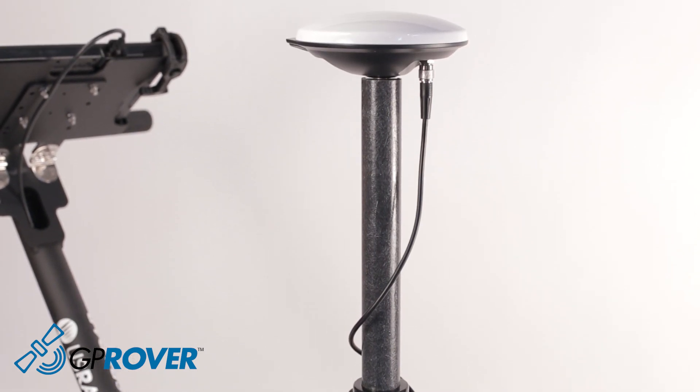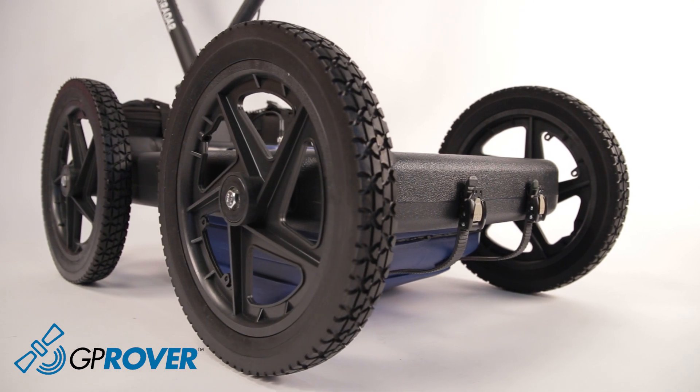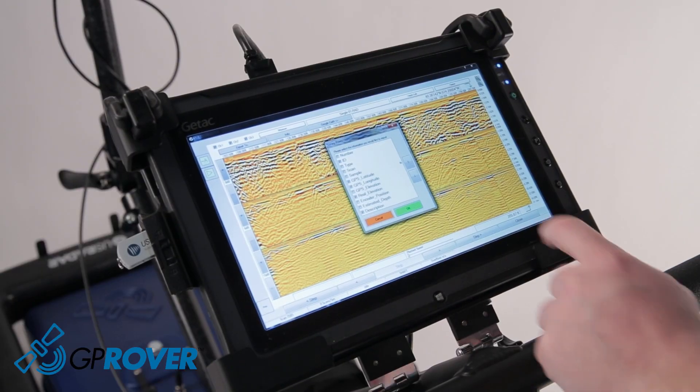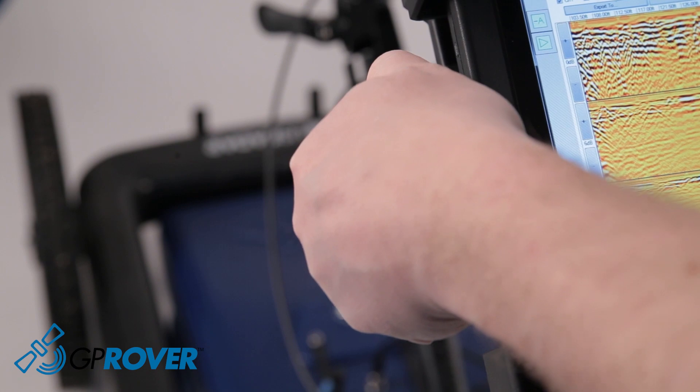The GP Rover provides accurate underground infrastructure detection and detailed mapping capabilities to anyone with only minor training. It all comes together in a configuration that is easy to learn and implement, enabling the operator to provide a deliverable that crew in the field or office can immediately use.